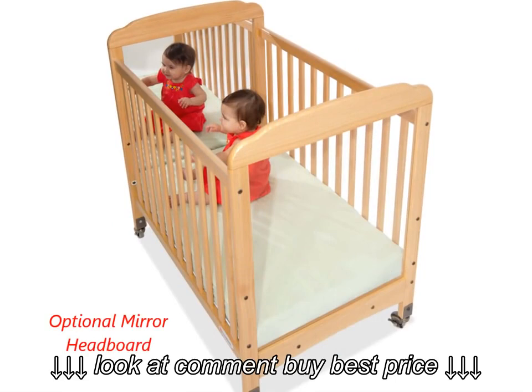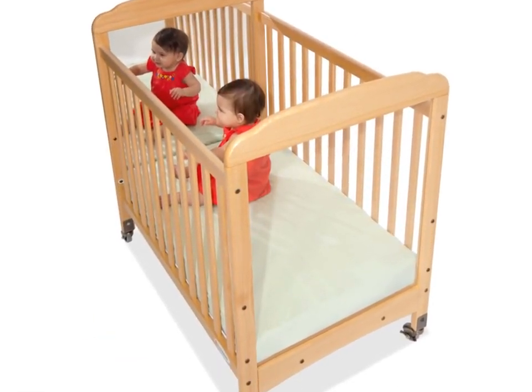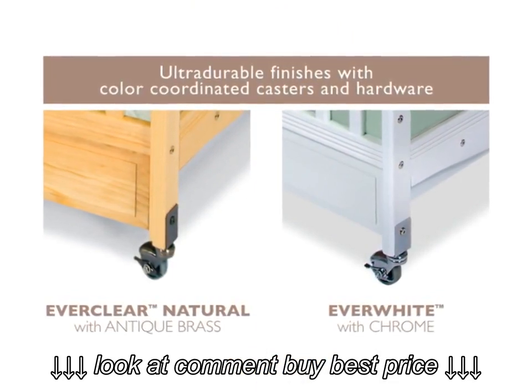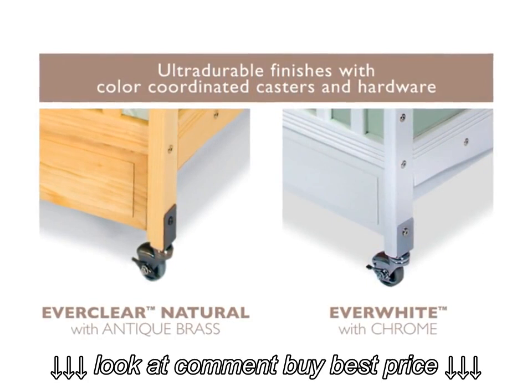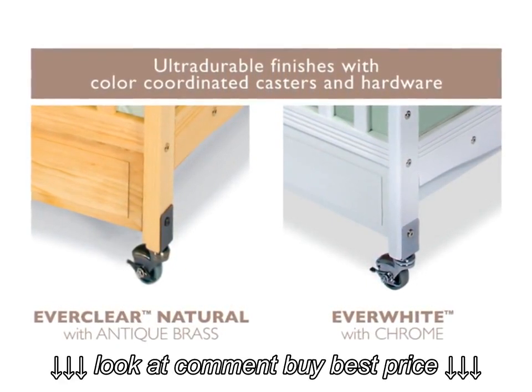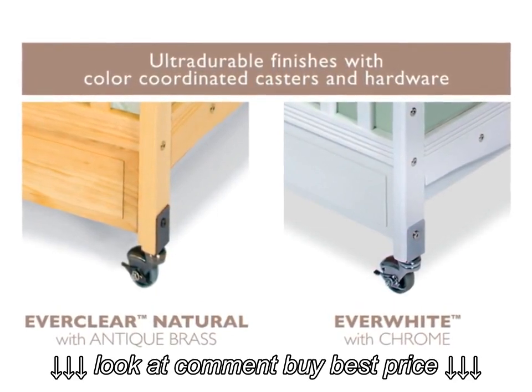The optional mirrored headboard lets infants keep an eye on themselves. Foundations offers two crib colors with coordinating casters and hardware: Ever Clear Natural with antique brass casters and hardware, or Ever White with chrome casters and hardware. Both sets of casters are two inches in size and are non-marking and ultra-quiet.